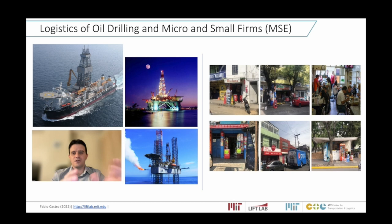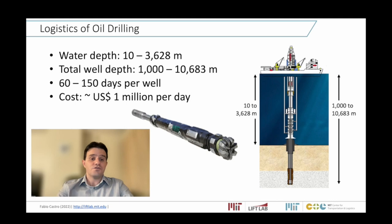Today we are going to talk about two very diverse topics: the logistics for offshore oil drilling and the logistics for micro retailing in developing countries.